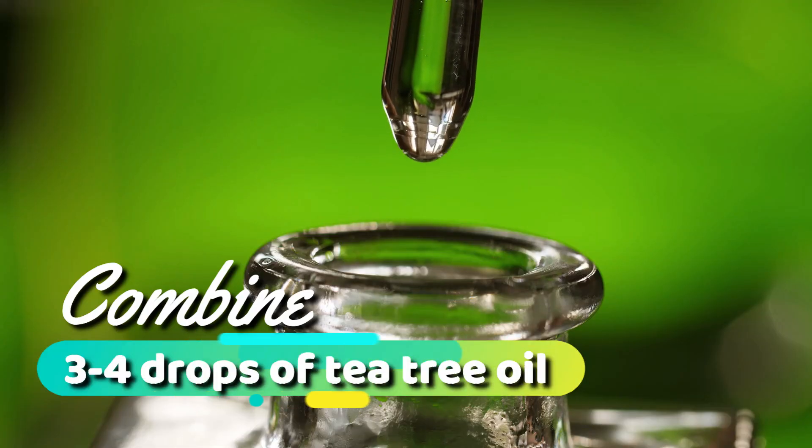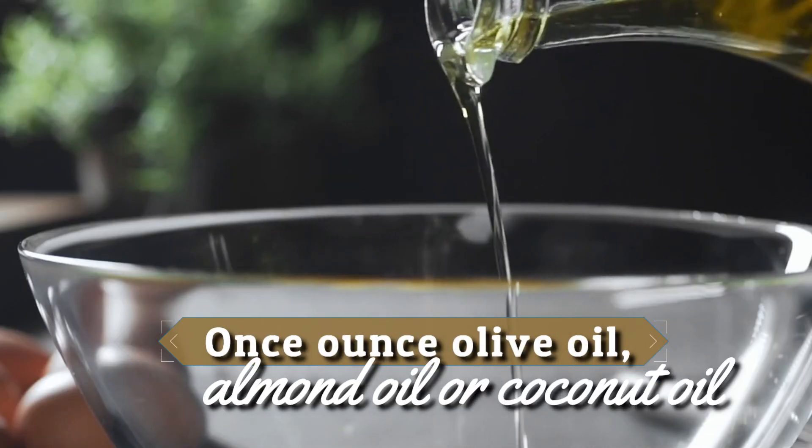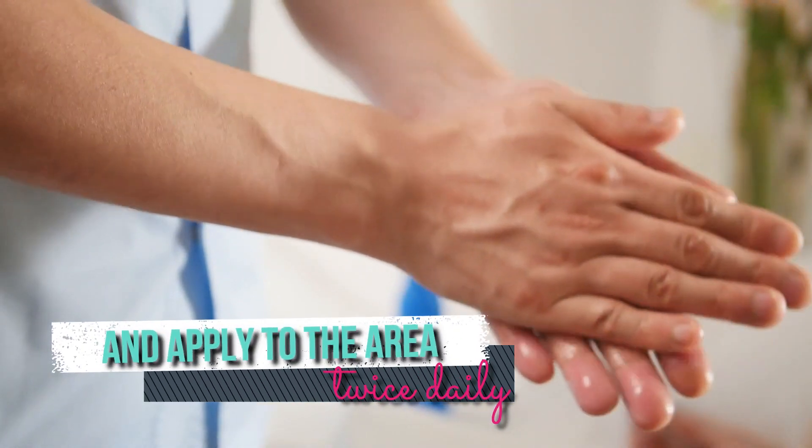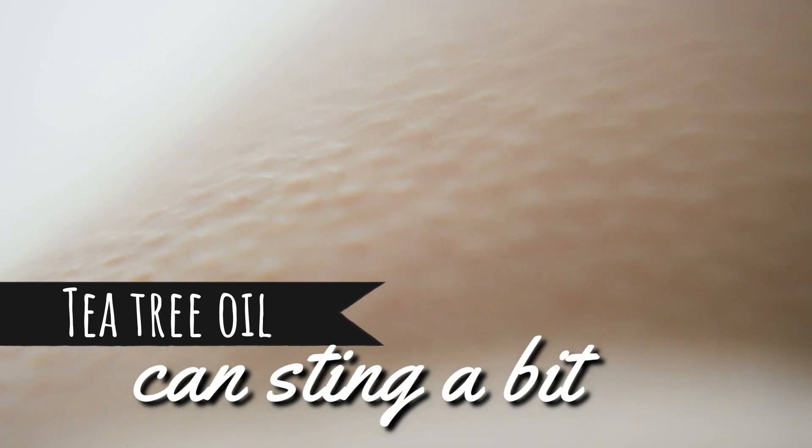To use tea tree oil, combine three to four drops of tea tree oil with one ounce of olive oil, almond oil, or coconut oil, and apply to the area twice daily. Allow it to soak into the skin. Tea tree oil can sting a bit, so make sure to dilute with the base oils first.